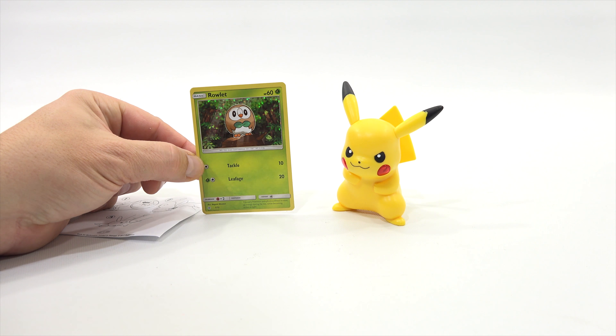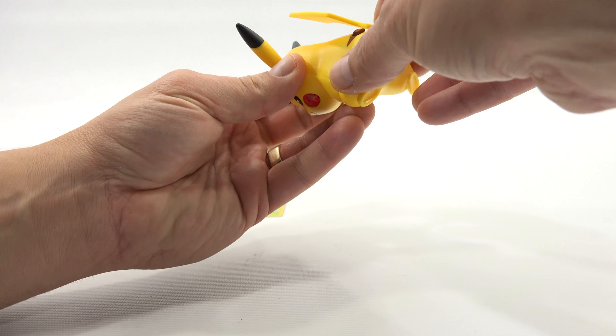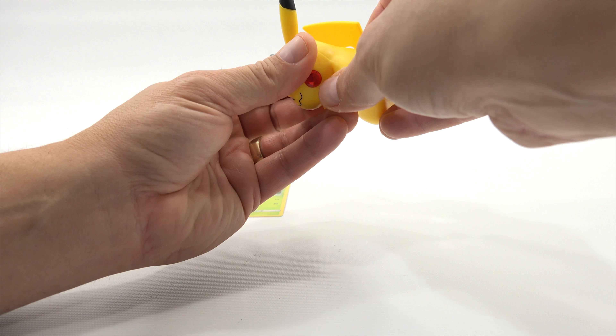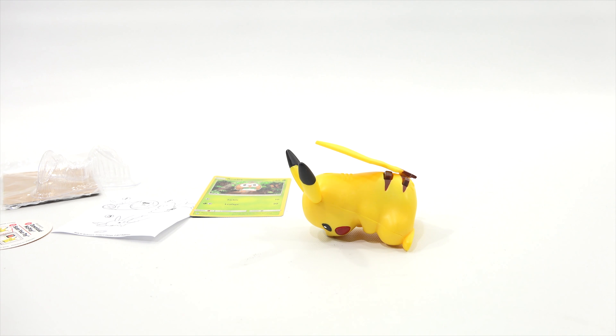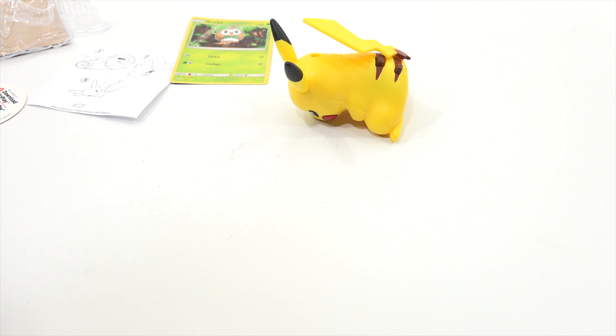Here is the card. It doesn't look like the card naturally matches the actual toy that you're getting — so they're random. There could be a lot more cards than figures in this line. Let's turn them on. Is it a tail strike when he does that?